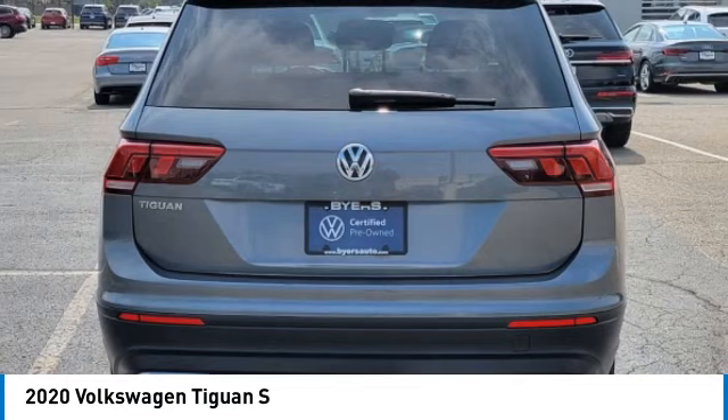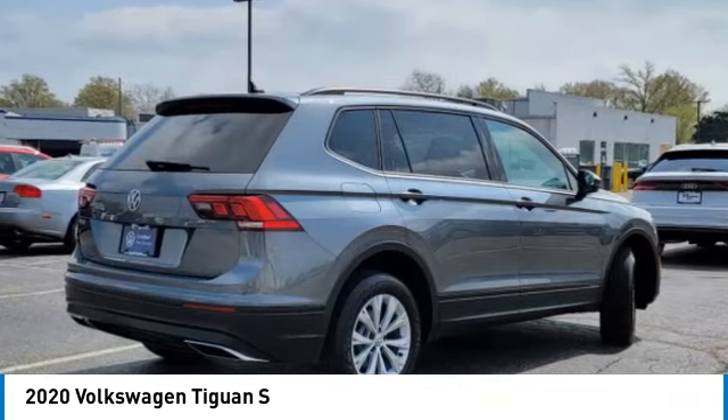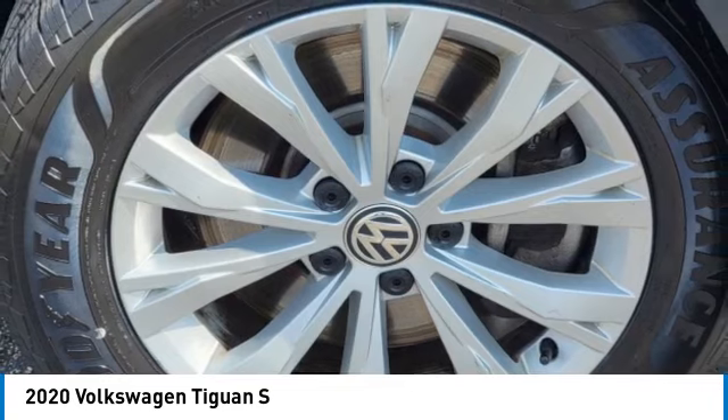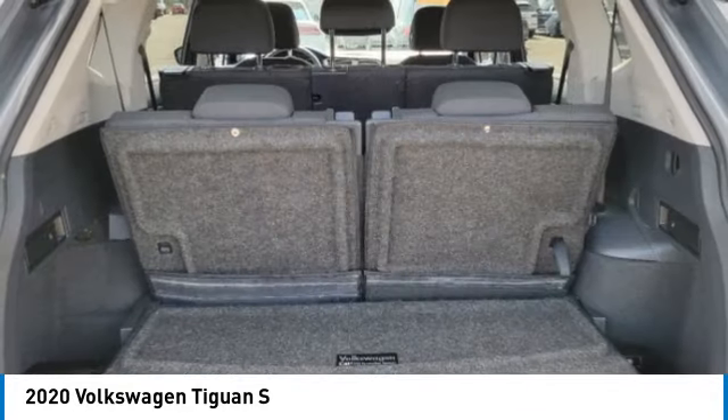Turbocharged, faded mirrors, aluminum wheels, rear spoiler, brake assist, traction control, stability control, daytime running lights, privacy glass, driver illuminated vanity mirror. Wouldn't you look great in this vehicle? Stop in today and see for yourself.